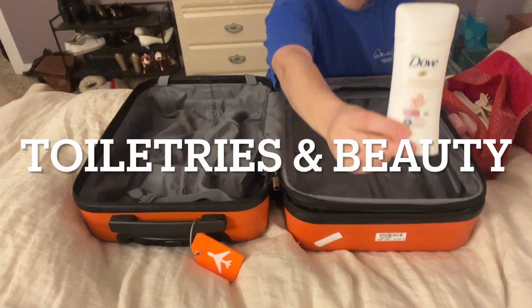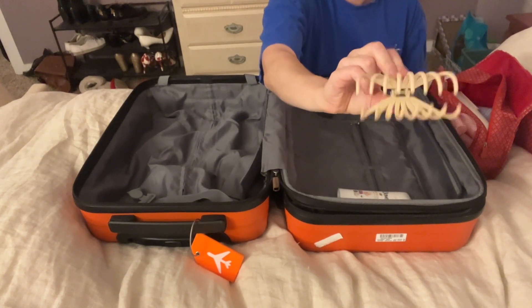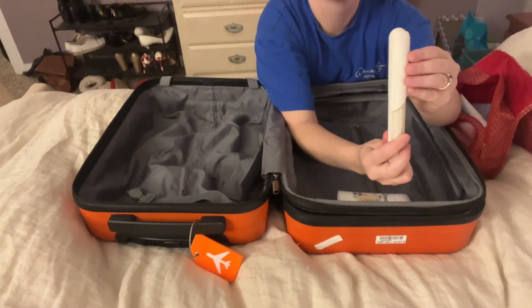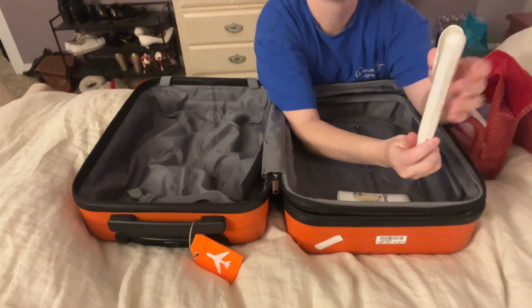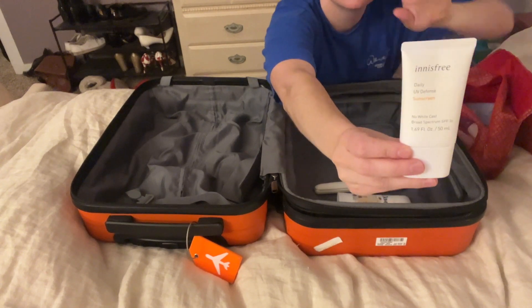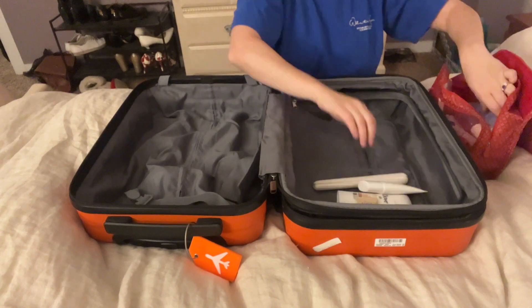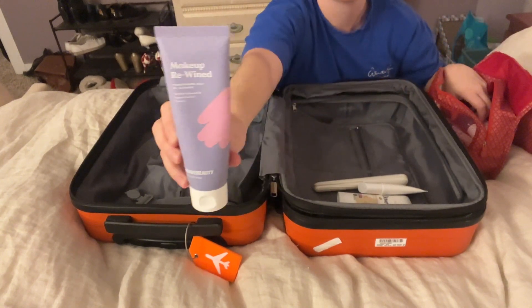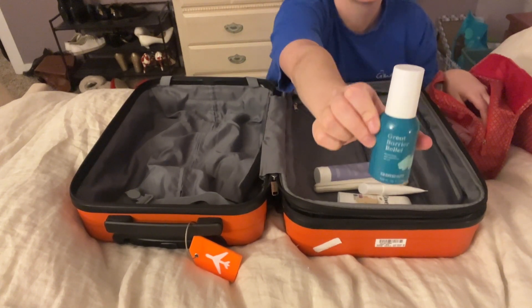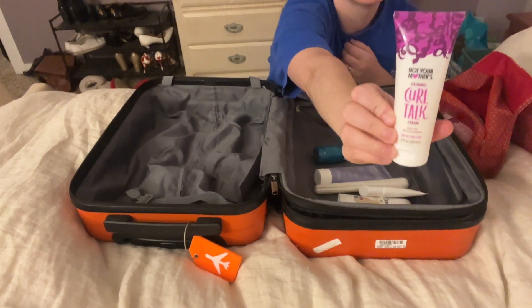First we've got deodorant — this is my favorite, a little clip I love. My electric travel toothbrush with a little carrying case, very nice. Next we have sunscreen, this is the kind I've been really loving to use. We've got a makeup remover oil and a little serum for redness relief.